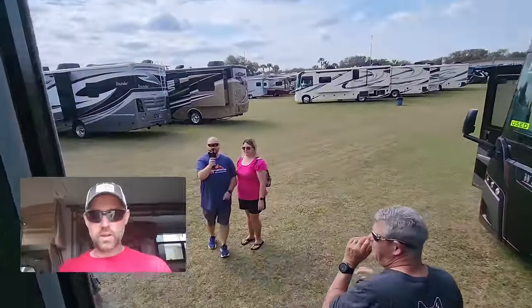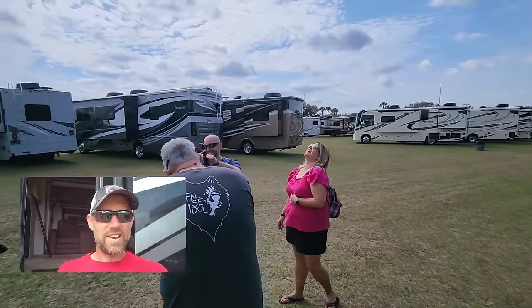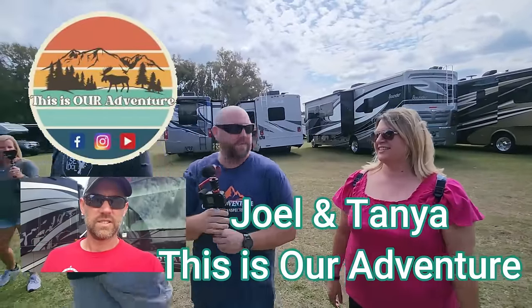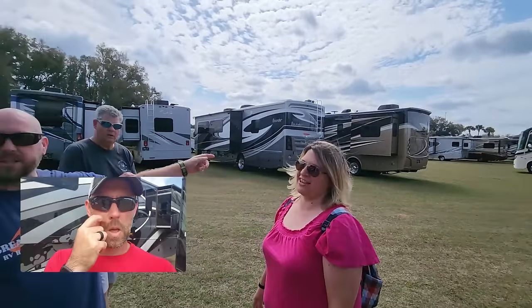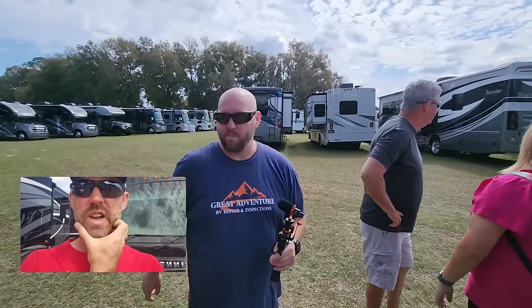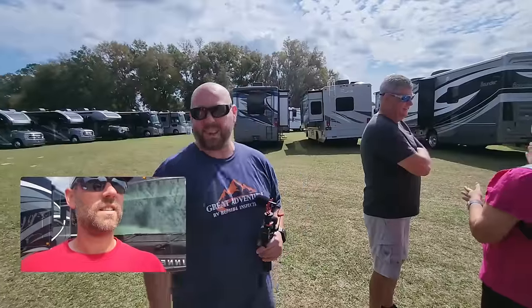We ran into Joe and Tanya — the Road Smiths, our friends we came with today. They found a really cool recliner in an Allegro. They told us to go check out the Class A toy hauler 'Outlaw' — apparently when you walk in, look up and then look back at the front bed above the driver's seats. Challenge accepted.